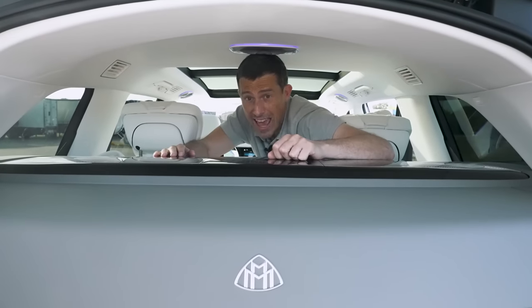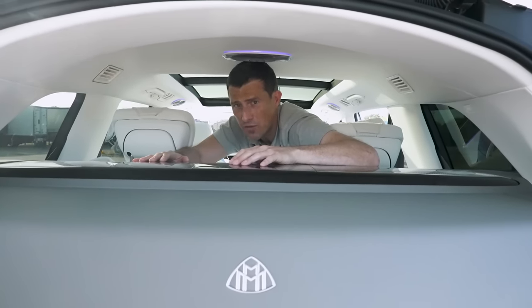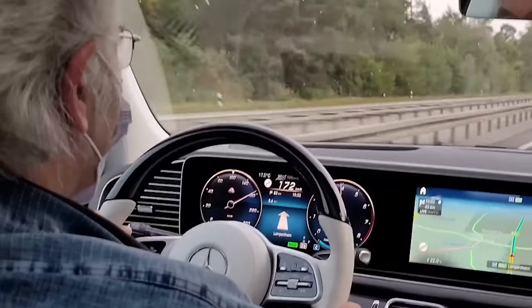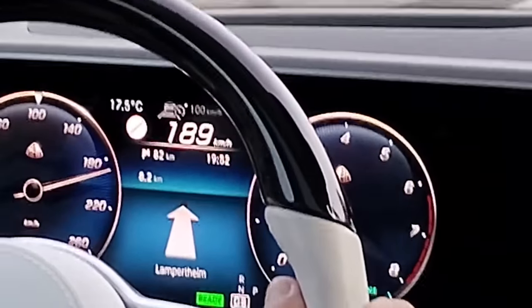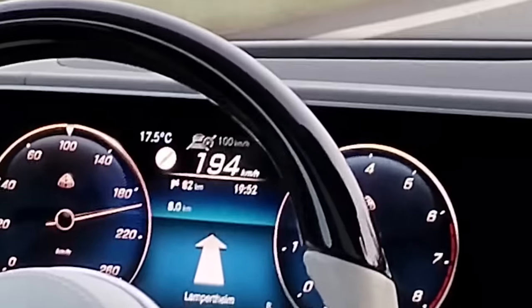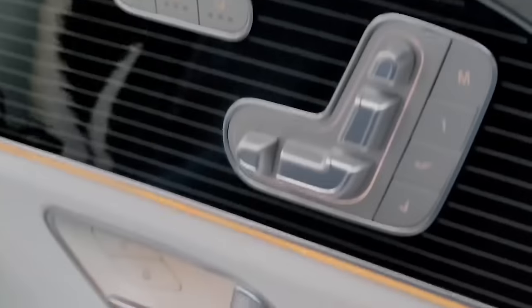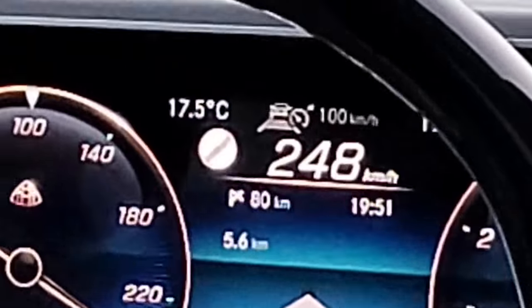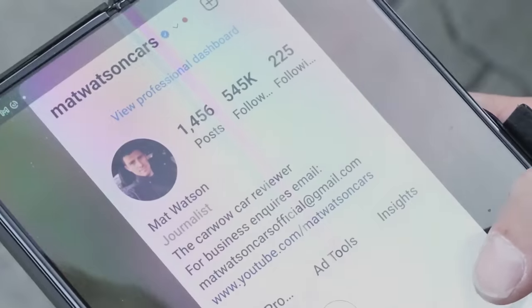A very thick load cover and an extra bulkhead between the boot and passenger compartment prevents noise from entering the cabin. This thing is so quiet at high speed you wouldn't believe it. I was a passenger in this car at 250 kilometres an hour on the autobahn and it was whisper quiet and super comfy. We had the massage seats on and hit 240 km/h — just incredible. Go follow me on Instagram at Matt Watson Cars for more of that footage.